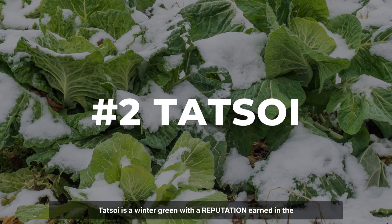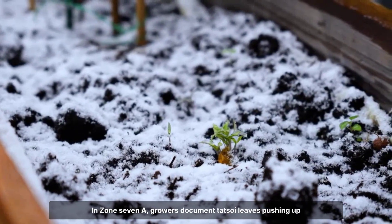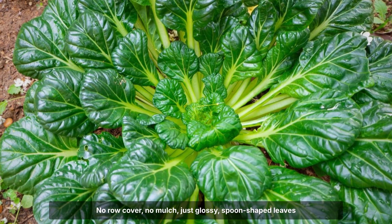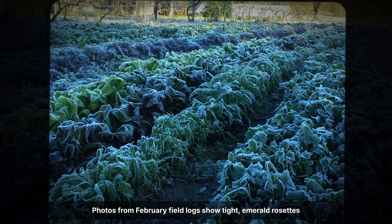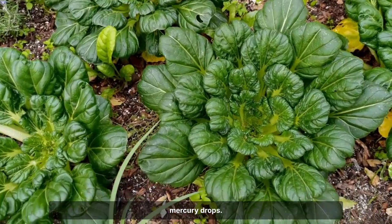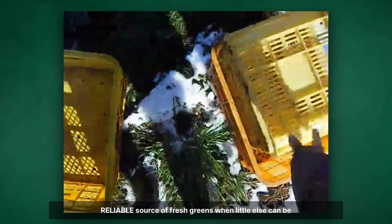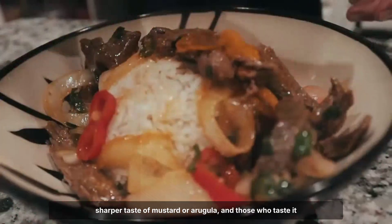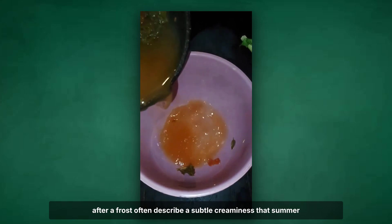Tatsoi is a winter green with a reputation earned in the coldest corners of the garden. In Zone 7A, growers document Tatsoi leaves pushing up through crusted snow after nights as cold as 10 degrees Fahrenheit — no row cover, no mulch, just glossy, spoon-shaped leaves braving the open air. Photos from February field logs show tight, emerald rosettes rising above the white, their colour only deepening as the mercury drops. The plant's resilience is a reliable source of fresh greens when little else can be harvested. Tatsoi's flavour is mild and sweet, a gentle contrast to the sharper taste of mustard or arugula, and those who taste it after a frost often describe a subtle creaminess that summer leaves lack.